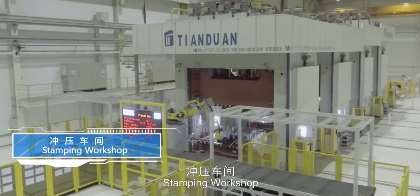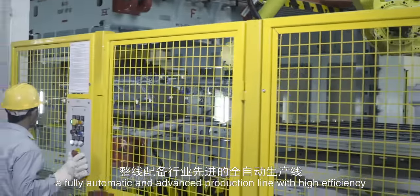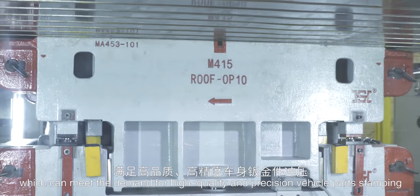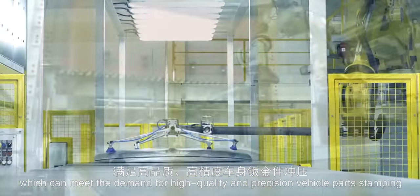The Stamping Workshop features a fully automatic and advanced production line with high efficiency, accuracy and safety performance, which can meet the demand for high quality and precision vehicle parts stamping.